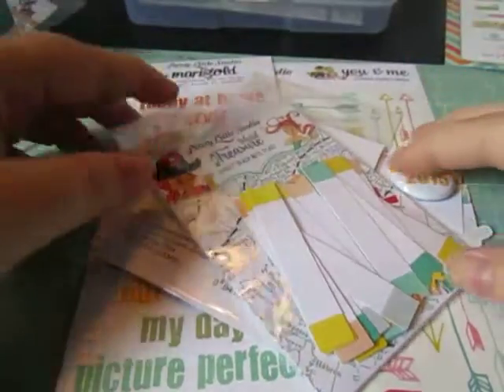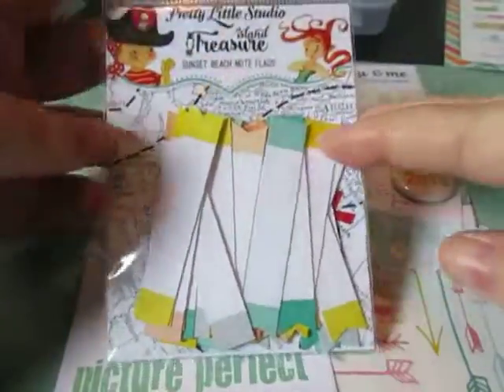Hey everyone, it's Stacy Nicole and this is the last call for a haul video. I want to share my goodies that I finally got in the mail.